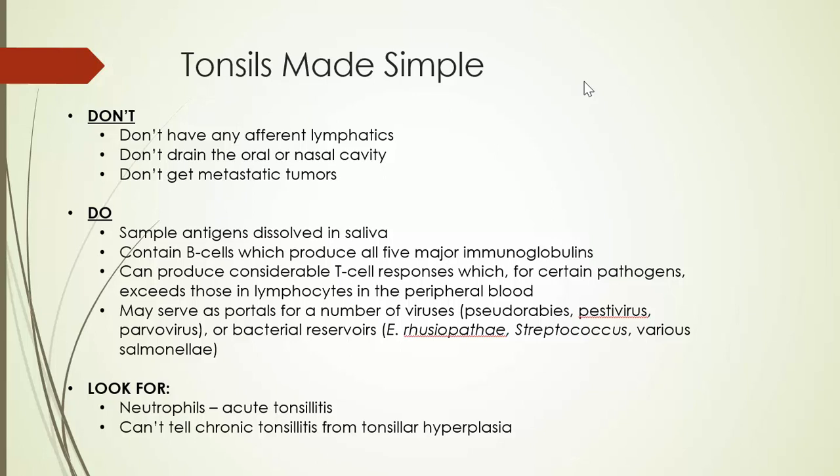Tonsils provide a defensive aspect only in terms of cell-mediated and humoral immunity in the oral cavity, because they sample antigens dissolved in saliva and the inherent T cells and B cells can proliferate or produce antibodies fairly rapidly. A number of viruses and bacteria will use tonsils as a portal of entry — this is best demonstrated in pigs with the pseudorabies virus, the hog cholera virus, and various parvoviruses — infecting lymphocytes and occasional macrophages as they enter the body. A couple of bacteria may be held in the tonsil as a reservoir, especially in pigs: Erysipelothrix rhusiopathiae, Streptococcus suis, and a number of Salmonella species.